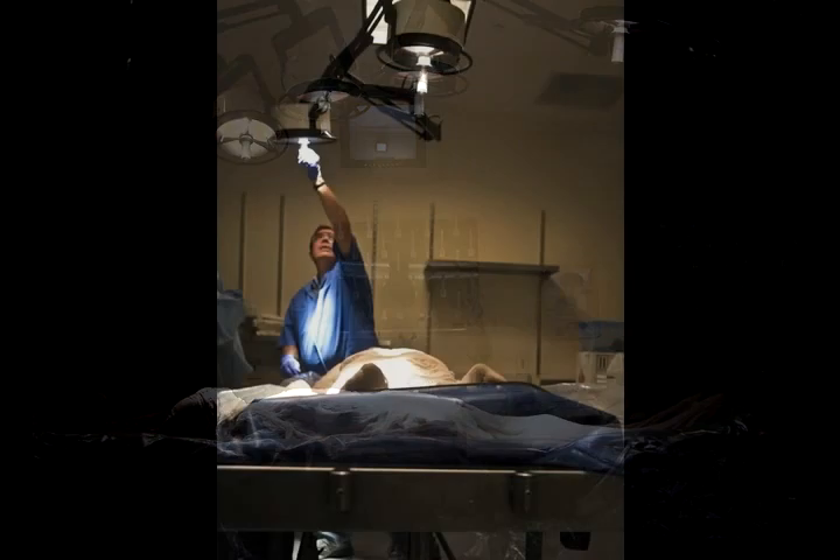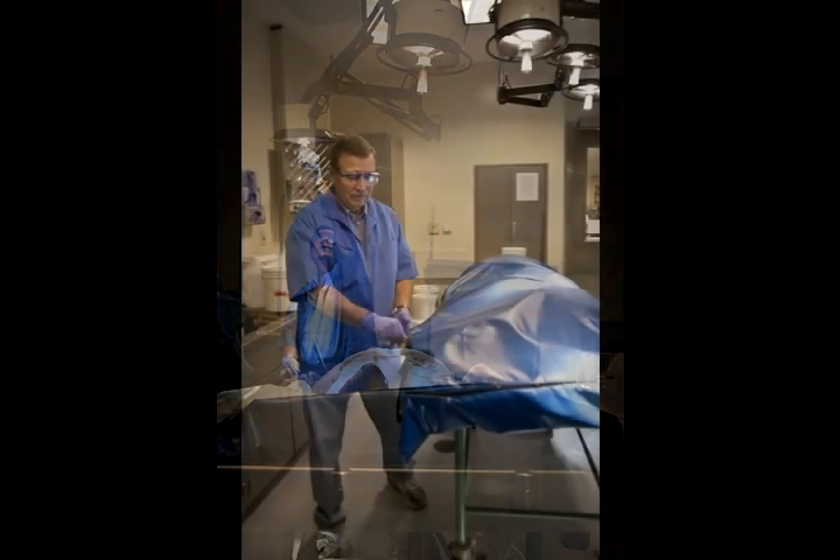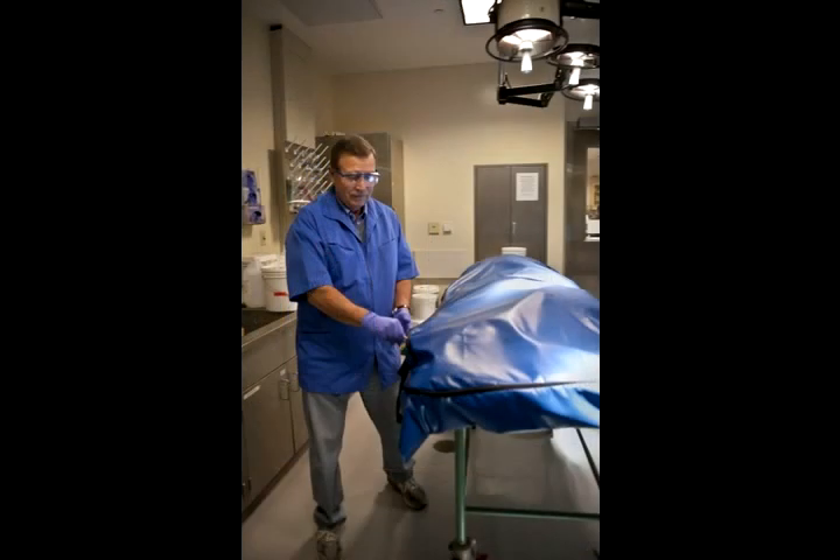Because some people are taking anatomy to be nurses, PAs, PTs, OTs, occupational therapy, and nutrition — there's a wide range of experience and desire when it comes to dealing with a dead body.